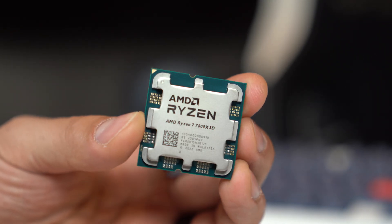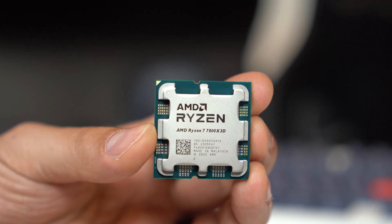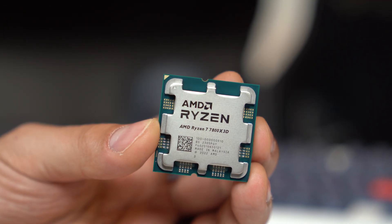If you're a gamer, the 7800X 3D is the one you've been waiting for. It uses a socket that will be relevant for years to come, you can cool it without using a car radiator, it's affordable for way more people than the 7950X 3D, and it gets the BPS stamp of approval.